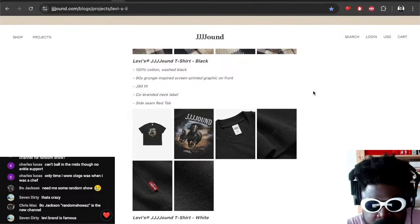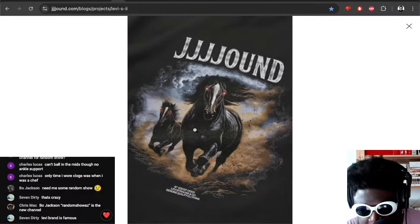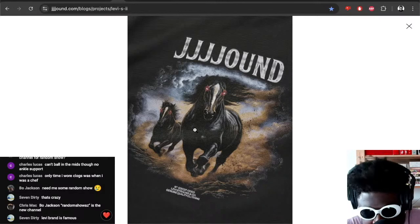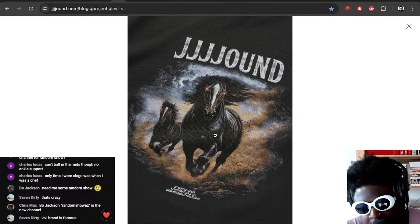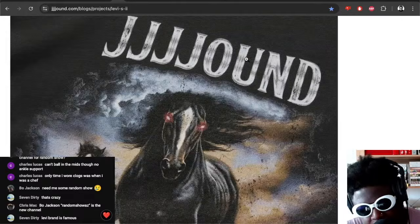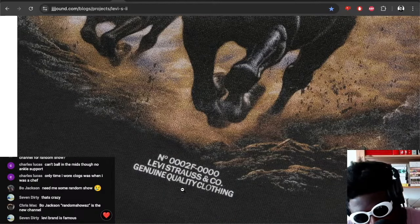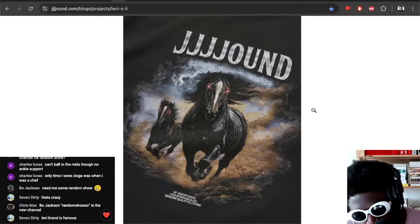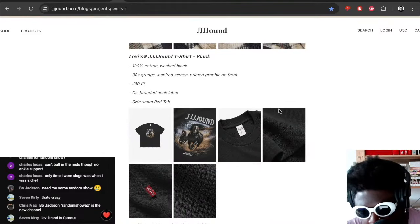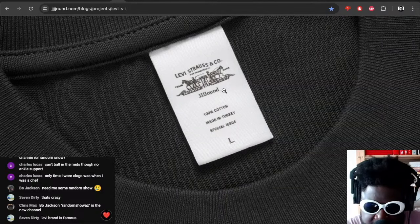Then you've got a Levi's t-shirt in black, cotton washed, 90s grunge inspired, with a screen print graphic on the front, J90 fit, and a co-branded neck label. I would really like this as well — it's a really cool shirt, imagine something you'd find in a charity shop. You've got two big black horses careering across the front with red eyes and Jound written in almost a metal western type font, and at the bottom 'NOON2F-0000'. Co-branded label with Jound and Levi Strauss, made in Turkey, special issue.